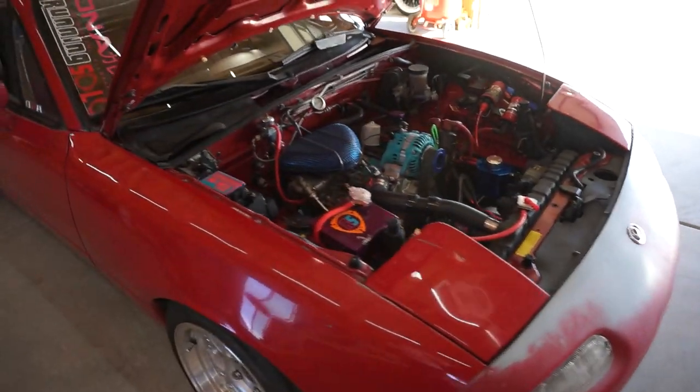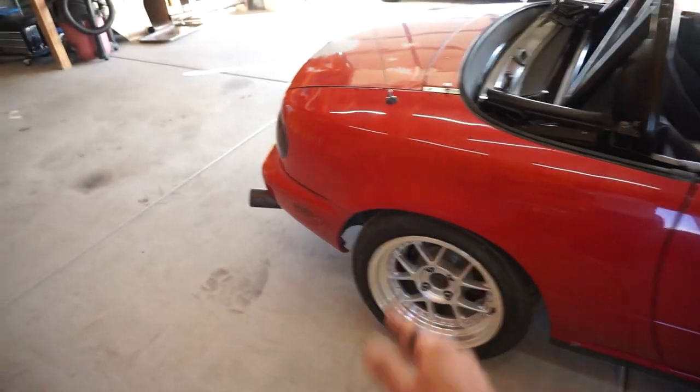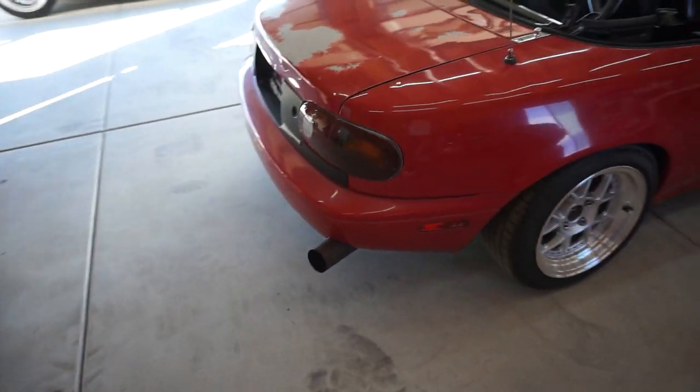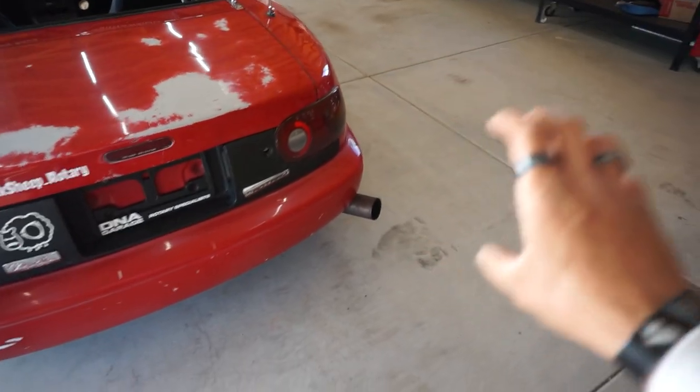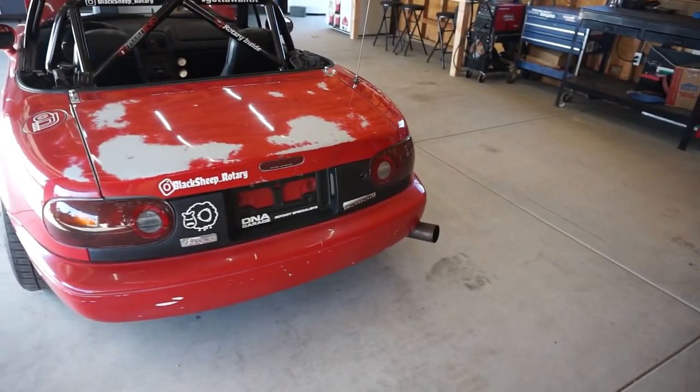That's what she sounds like — that is what a large street port sounds like. It's kind of like a bridge port but slower. If you hear a bridge port it's faster, and the large street port is a slower beat. At a red light people just don't know what to think when you're next to them — their ears go up and they always ask what engine you have.